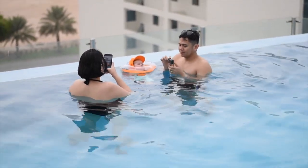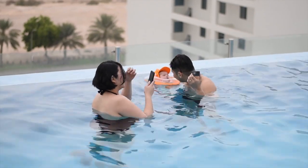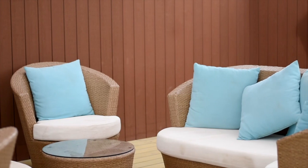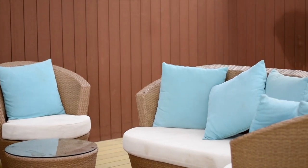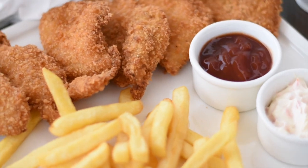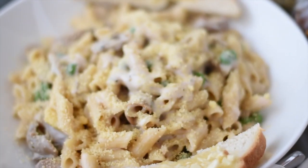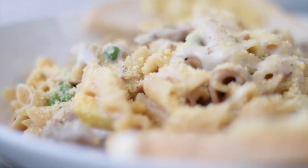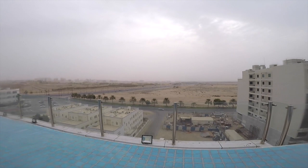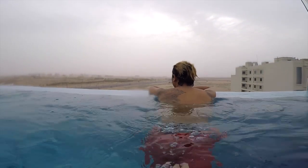We're here in the refreshment section. Hindi mawawala sa list natin pag nag-order tayo ng food is fish and chips — this is one of my favorite. Plus, you will have Long Island iced tea. And my wife, she very loves this Carpona — so it's an all-time favorite order. Hindi na kami nag-eeksperiment na try natin yung ganito, try natin yung ganyan. Ganyan lang kami — fish and chips and targo.